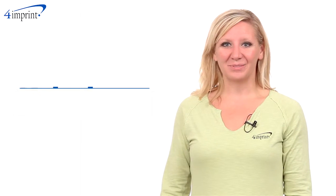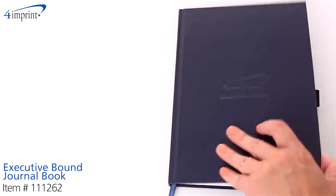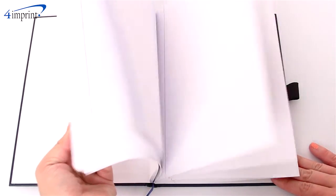Welcome to 4imprint's online videos. My name is Kristen and today we're talking about the Executive Bound Journal Book. These books contain 72 pages of lined paper, so they're the perfect spot to record dreams, thoughts, or ideas.